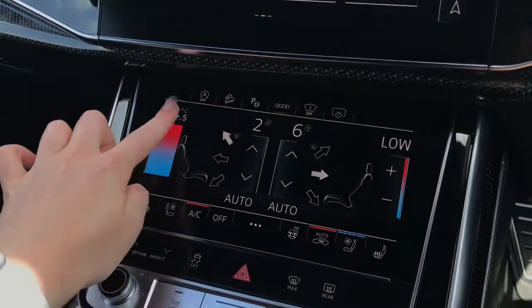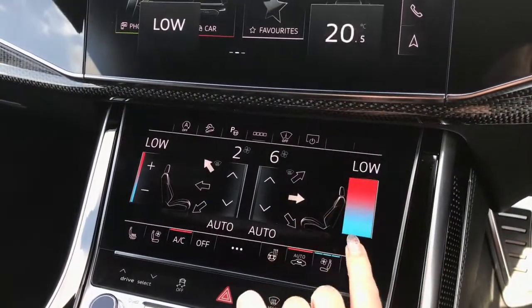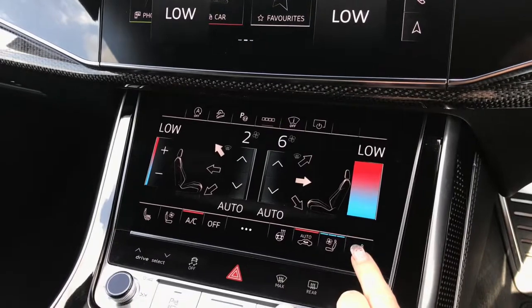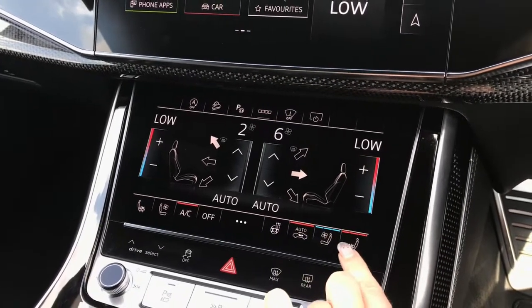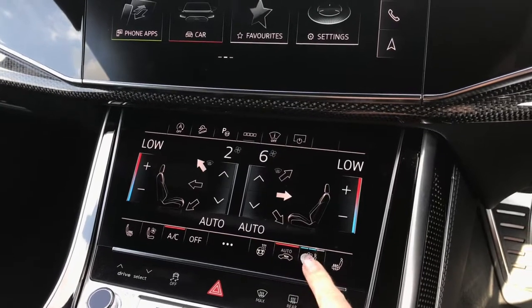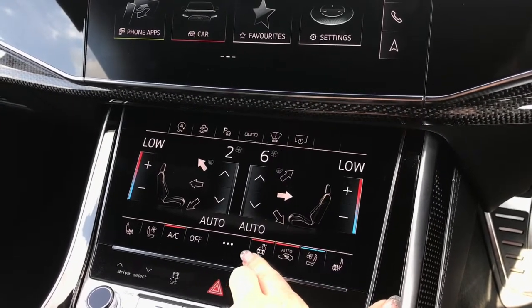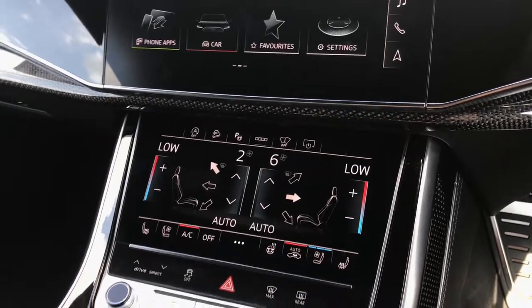The four-zone climate control also has controls for the front passenger and the driver so they can fully adjust their temperatures. We have front heated and front ventilated seats, and this vehicle also comes with the heated steering wheel, controlled by a dedicated button.